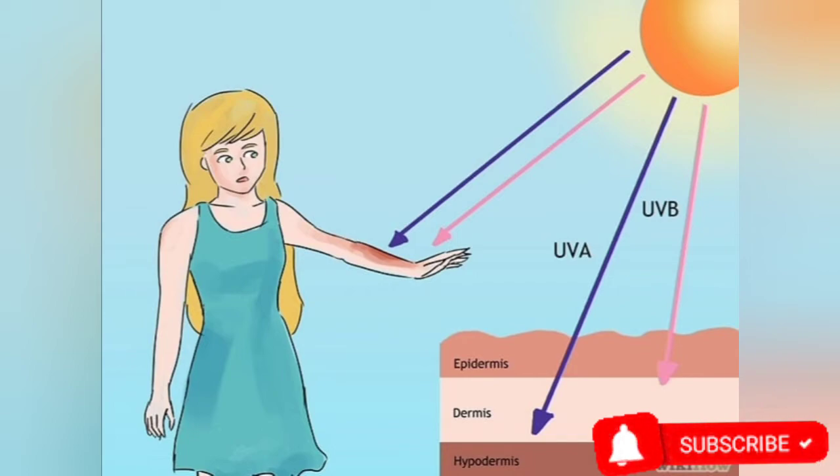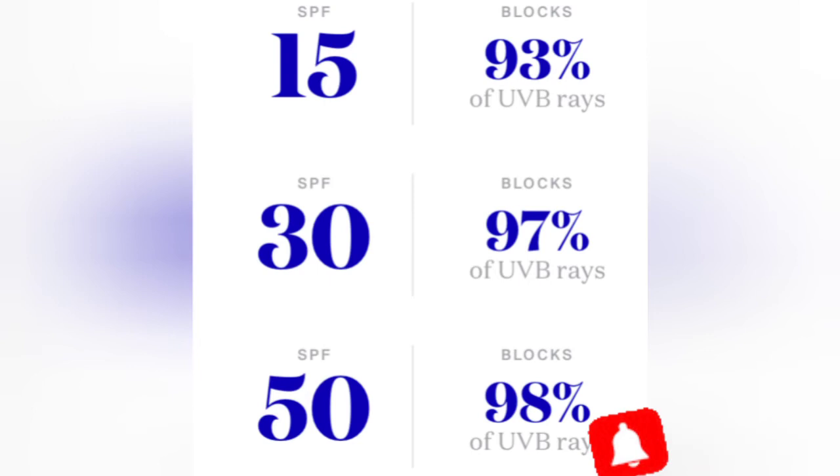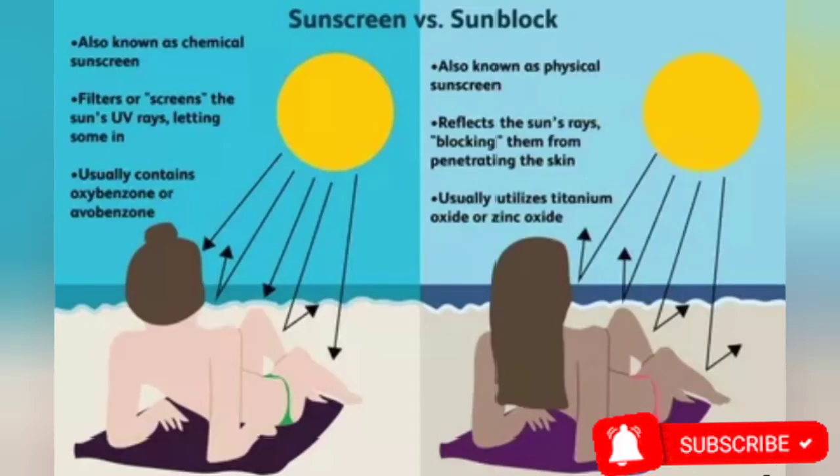SPF stands for Sun Protection Factor. Many of you have seen SPF 80, 30, or 20 on products and wondered what it means. It tells you how long the product will protect your skin before you need to reapply. For example, with SPF 30 you can calculate how long your protection lasts before you could get burned. That's why it's advisable to use at least SPF 30 or above and always carry your sun protectant in your bag so you can reapply after a few hours.